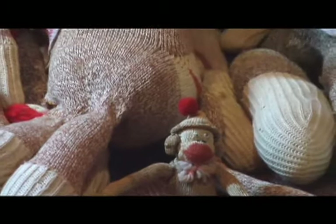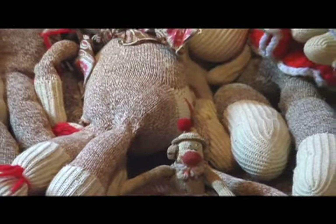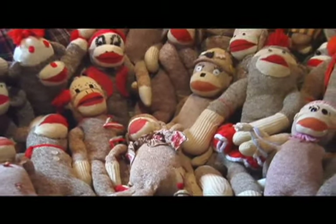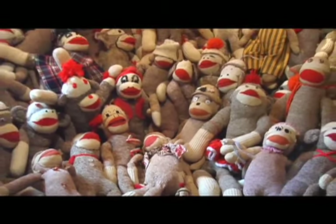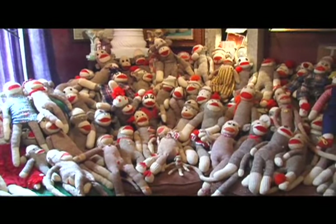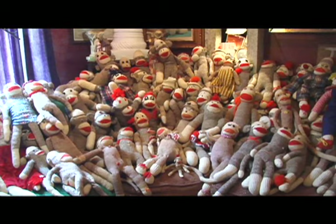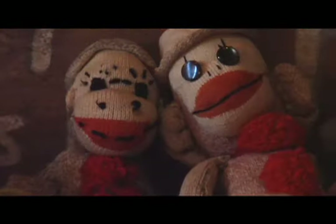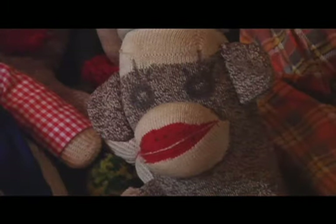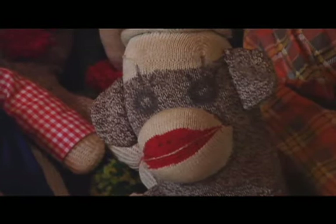It started actually in about 1957. The Rockford Heel Company put out a brochure and showed how to do it, and it took off. There were other animals, but they didn't take off like the monkeys did. These all came from thrift stores, flea markets, garage sales, all over the United States.